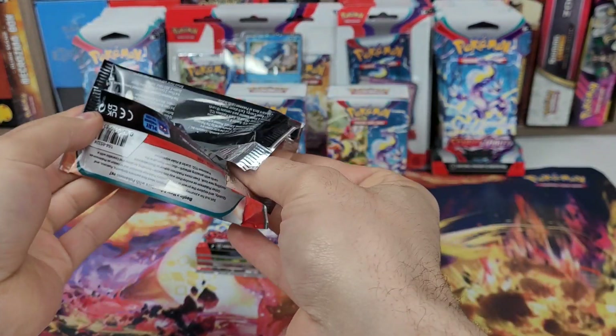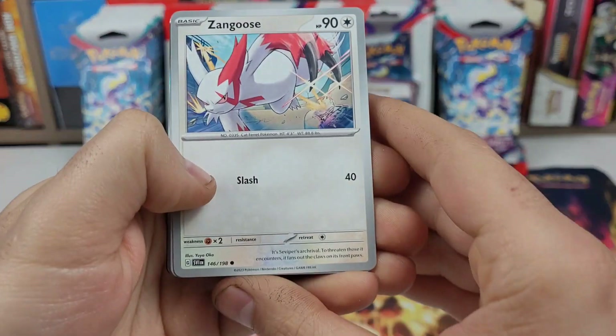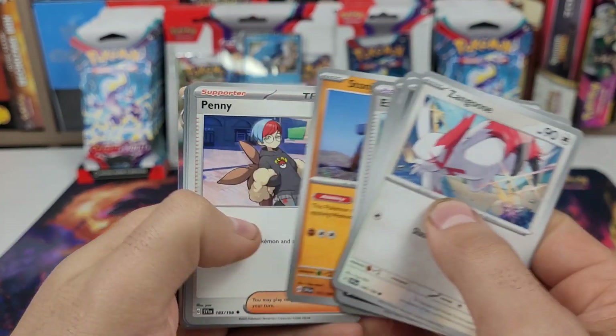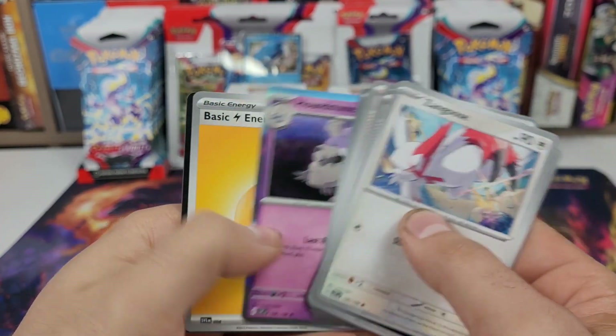Pack number one: Zangoose, Crogunc, Curlia, Dedenne, EXP Share, Stonejourner, Penny, Tropius, Youngster — just a Houndstone.